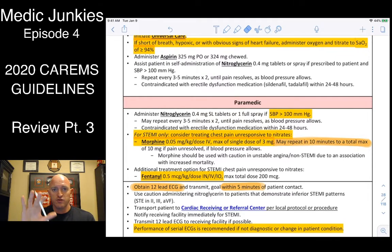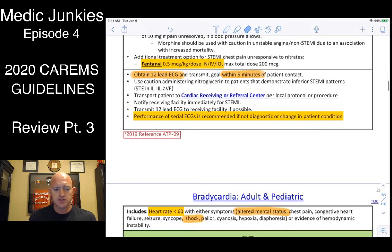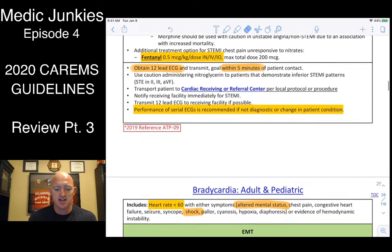Remember: of all the drugs — aspirin, nitro, morphine, fentanyl — the ultimate number one thing we can do for a cardiac MI is aspirin. As silly as it seems, that's the best thing you can possibly do. Get it on there. Make sure you get a 12-lead within about five minutes and transmit it to the hospital so they can see exactly what you're looking at.